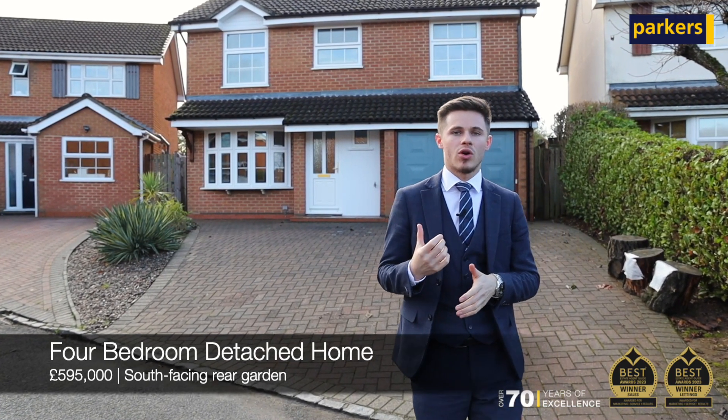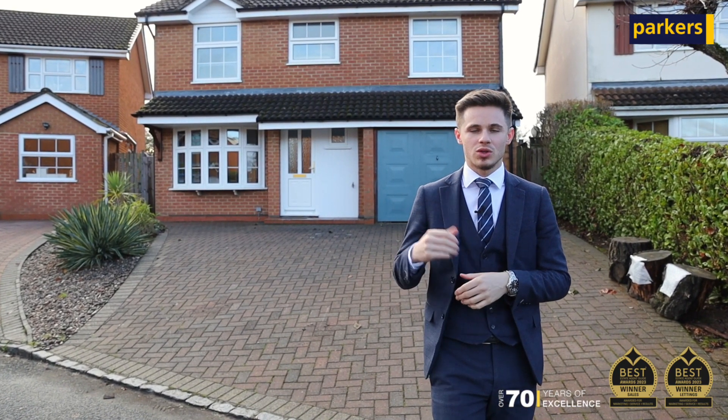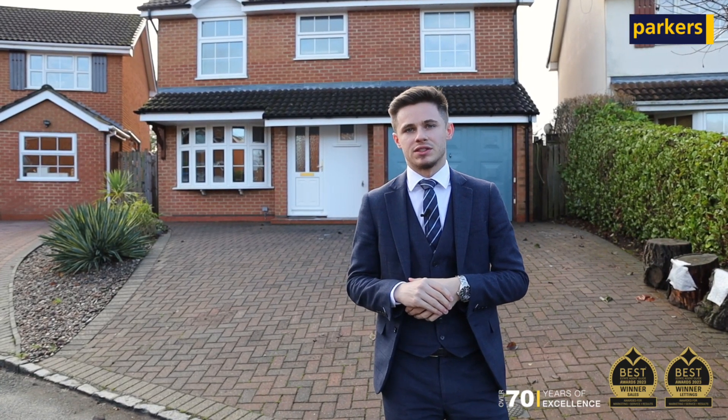The property has a fantastic and private south-facing rear garden, while internally we've got four bedrooms, en suite to master, living room, dining room, and a kitchen breakfast area.